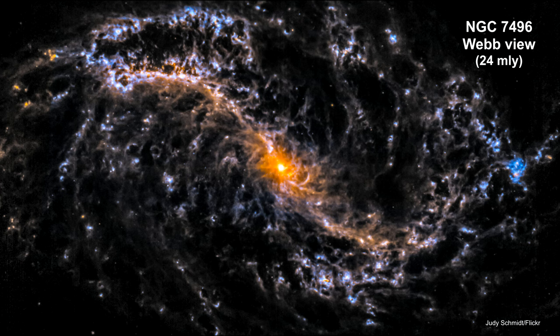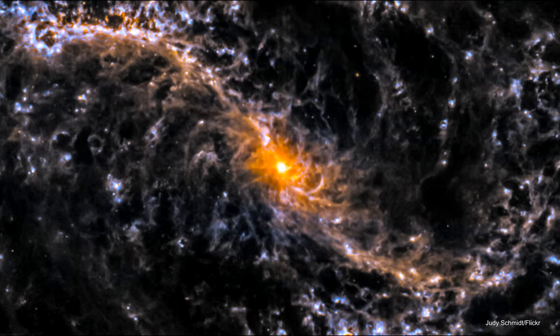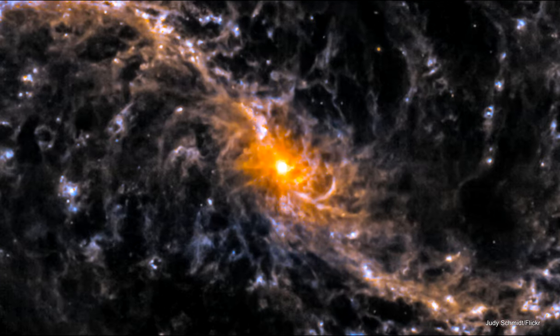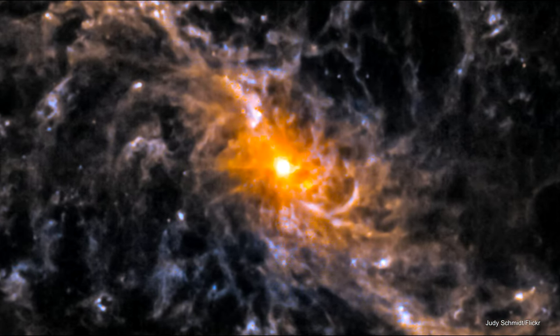In Hubble's image, the galactic nucleus is just a bright, featureless glow. Webb cuts through and shows much greater detail about what's happening in the space around the supermassive black hole around which the galaxy revolves.